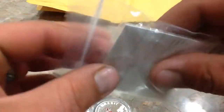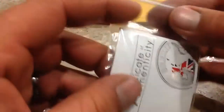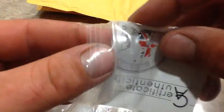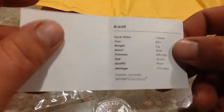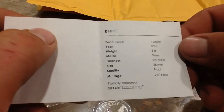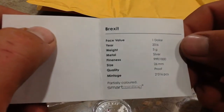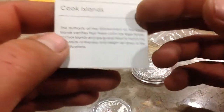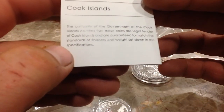And real quickly before I head out — it does come with the COA. I'll let you guys see what's inside here. I believe I may be the first person on YouTube to show this Brexit coin. So I hope I don't murder the pronunciation or the facts, because I only know half of nothing. Face value: $1. Year: 2016. Weight: 3 grams silver. Fineness: 999 fine. Size: 26 millimeters. Proof. And there are 2016 pieces. It's partially colored by Smart Minting, produced by Cook Island. It's guaranteed to match the standards of fineness and weight set down in the specifications.